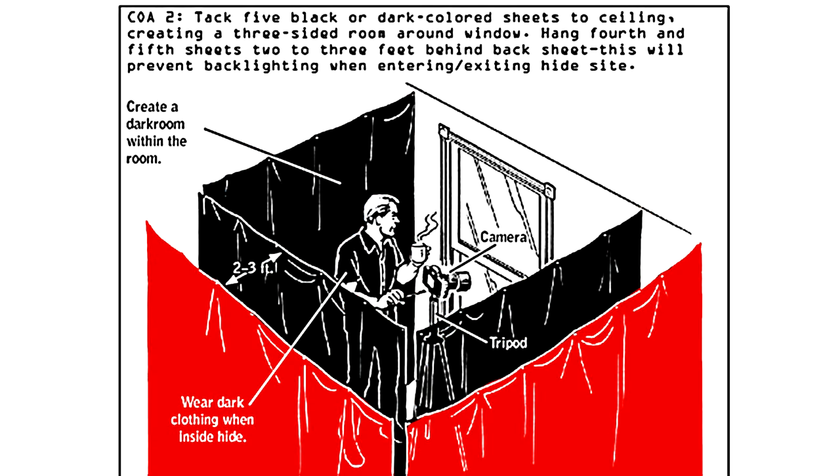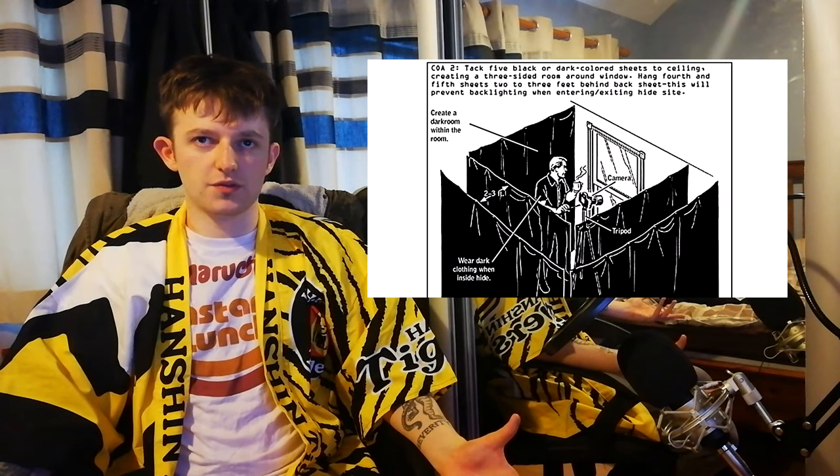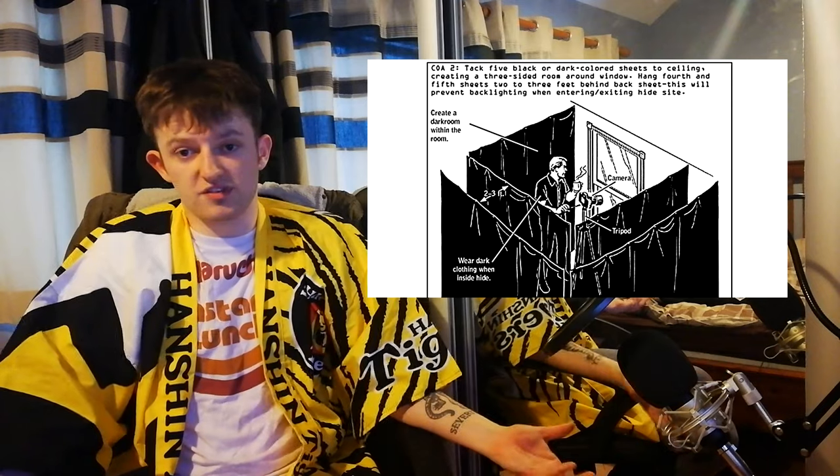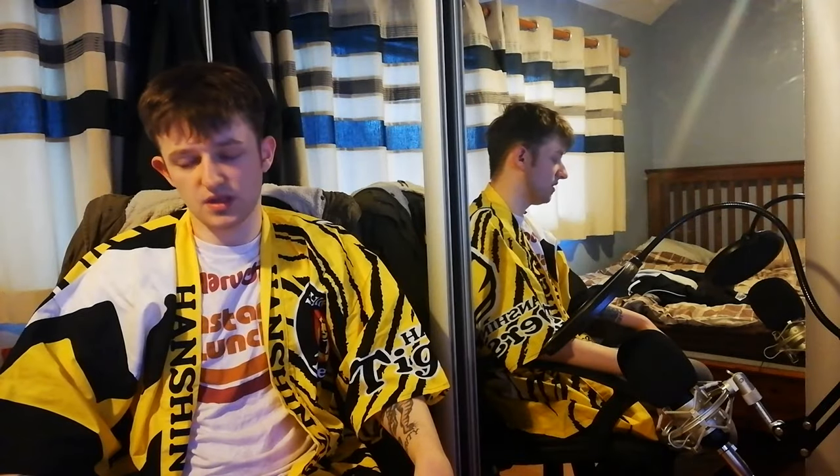So you need to get more black sheets and put them behind where you want to enter. You should also make sure that you're wearing dark clothes — otherwise, well, obviously. Does this seem feasible? I guess so. I don't really have a lot of experience with this sort of thing so I can't really comment. The guy in the picture seems to be enjoying some sort of warm beverage, so that's nice.